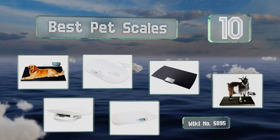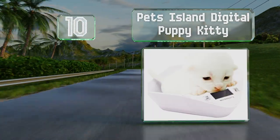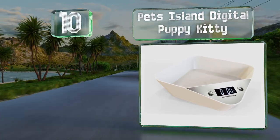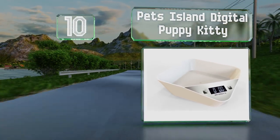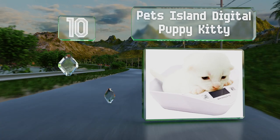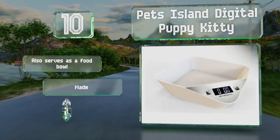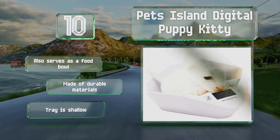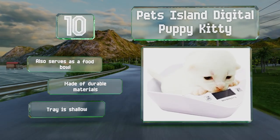Starting off our list at number 10, if you have a newborn or an animal that won't exceed 11 pounds, the Pet's Island Digital Puppy Kitty is a good choice. Its reliable four-point sensor should be able to measure small variations in your furry friend's weight. It also serves as a food bowl and is made of durable materials, however the tray is shallow.